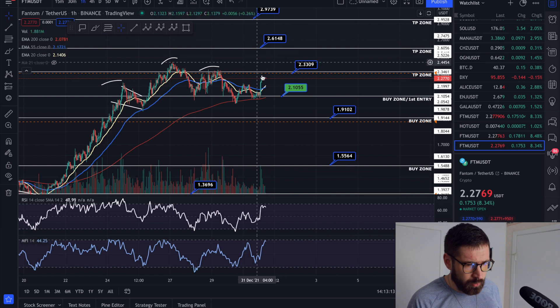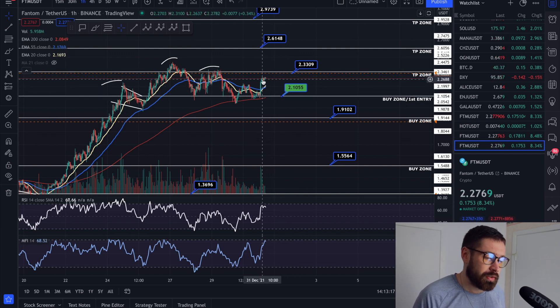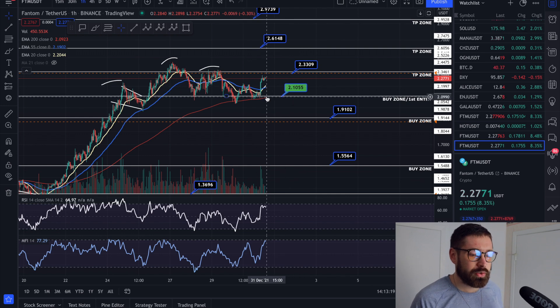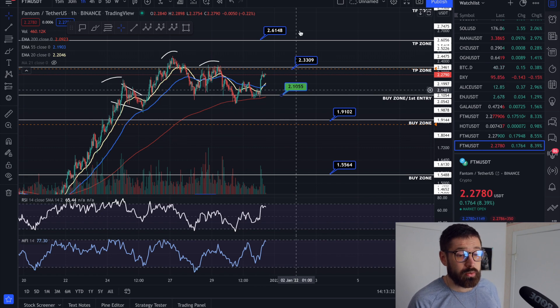If you close around this level and it comes back down to $2.10, you can lock in those profits and then re-enter with that 25%, and once again have the exact same amount of money that you entered the trade with.